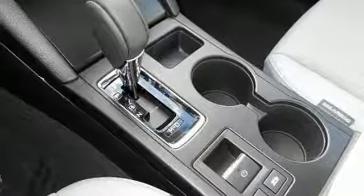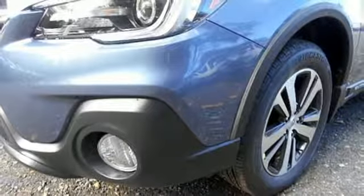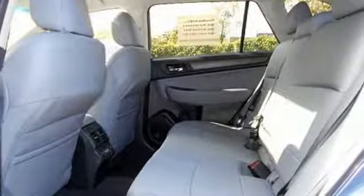Features including Starlink with a touchscreen and Bluetooth help keep you connected. The venturesome shell welcomes you inside with a soft and relaxing cabin space.